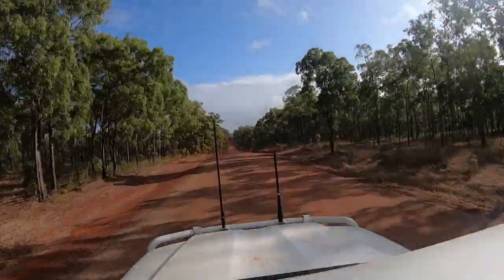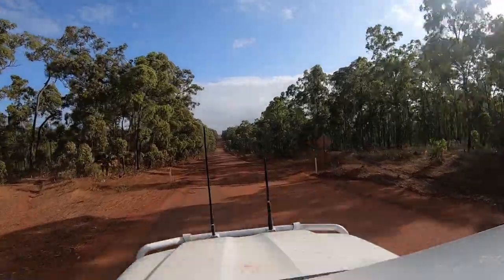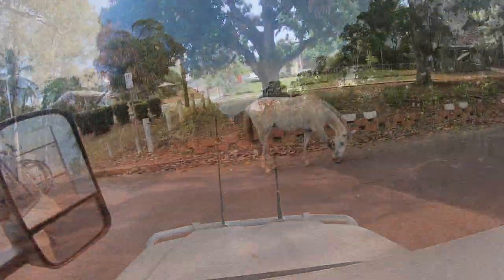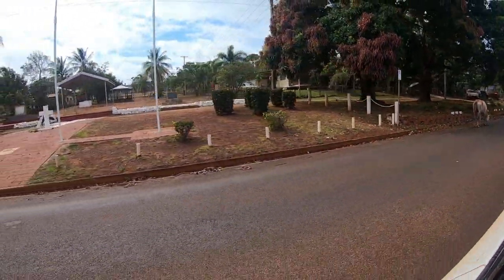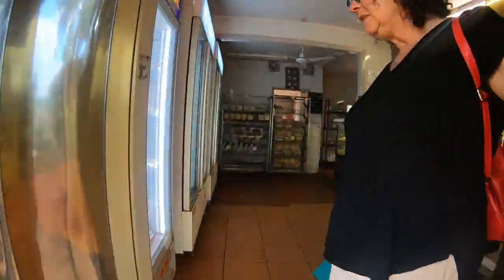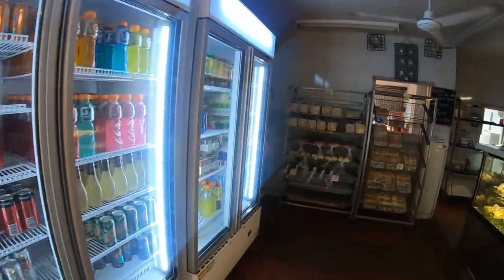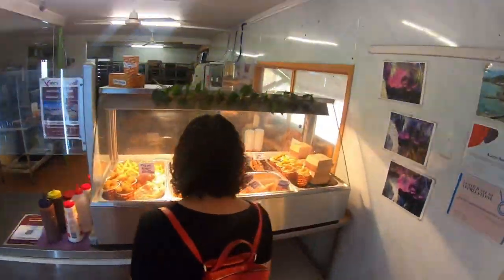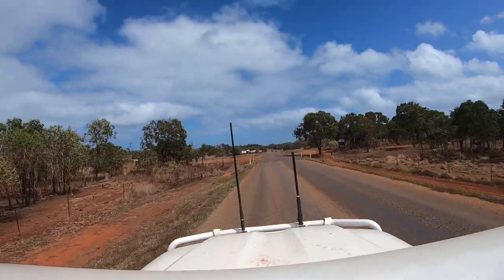We planned to stop in at Bamaga on the way to Seisia. The road slash track was a bit rough but no worse than some of the conditions we had experienced so far. We reached Bamaga in under an hour and pulled in for some lunch at Bernie's Kai Kai Bar. We had heard their crayfish pies were amazing, and there was also a great selection of other pies, pastries and fried delights, though not much in the way of gluten and dairy-free options. There's also a really well-stocked supermarket here.